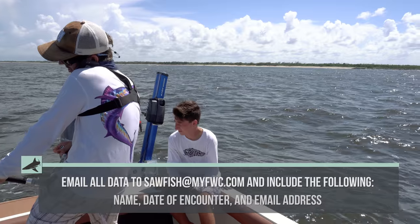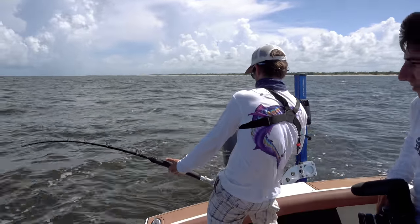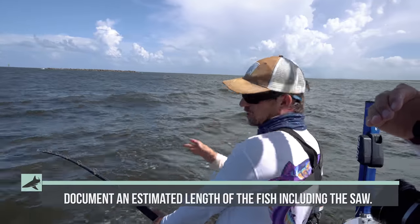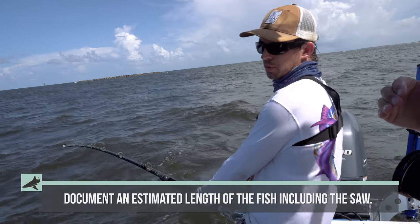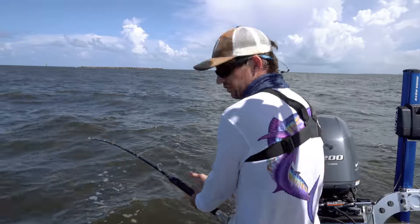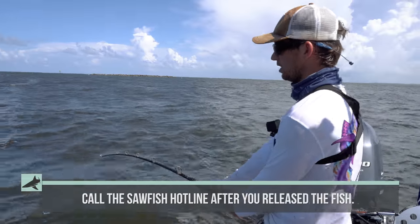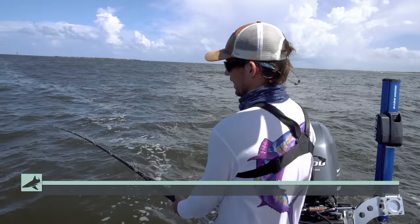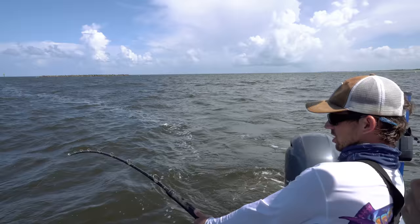Sawfish at myfwc.com. So the FWC told me to get the fish, get a good measurement, a good SNA measurement. Don't actually remove the fish from the water or anything like that. And they said to try to remove the hook without hurting yourself. So we're going to follow exactly what they told me to do. We called the sawfish hotline from the FWC. We still don't know 100% if it's a sawfish, but we think it is, and we're going to do everything we can to make sure we get the right research on this fish.